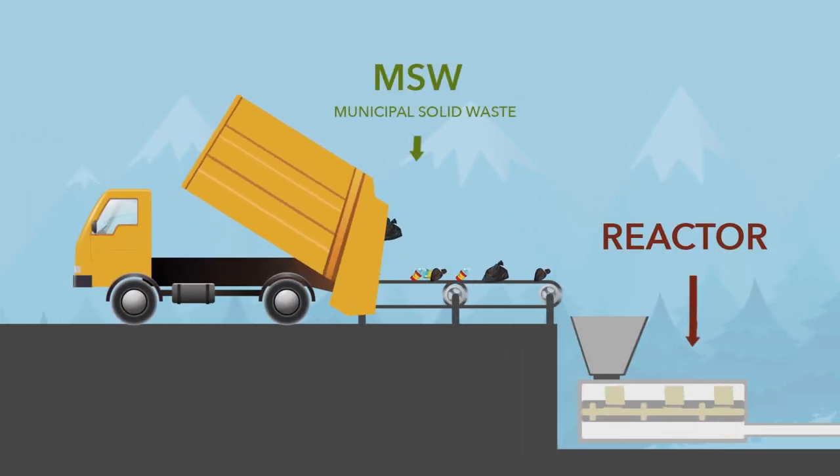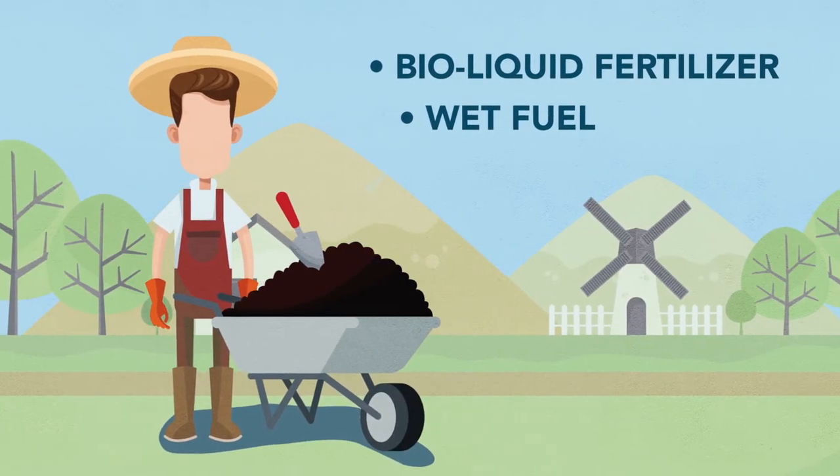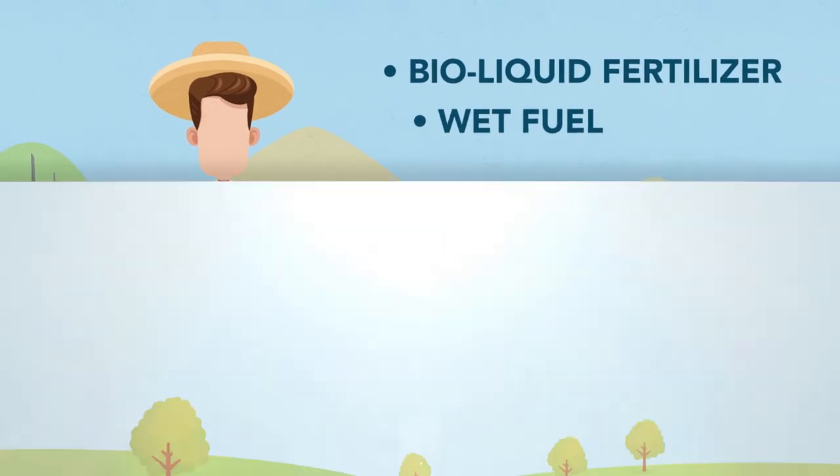Waste goes into a hydrothermal reactor without segregation, except for metals, at a constant temperature and pressure. From this process, you get bio-liquid fertilizer and wet fuel.